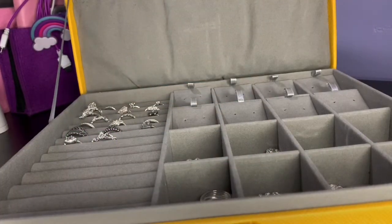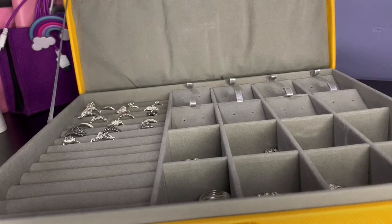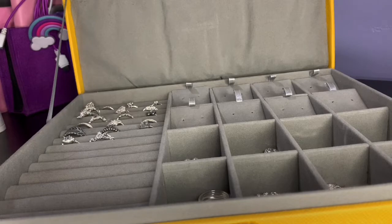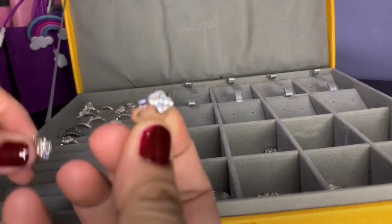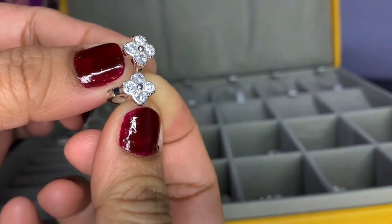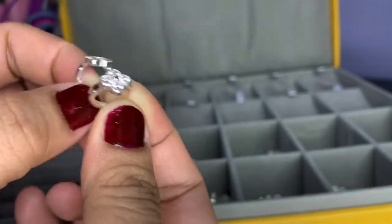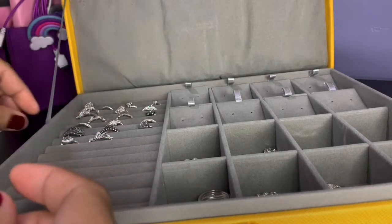Hello, my fellow bag aficionados! Thank you for clicking on this video. For today's video, I'll be doing another jewelry haul — this time it's all silver jewelry. To start with, I have a loop earring whose shape is similar to the Louis Vuitton flower. And another one.